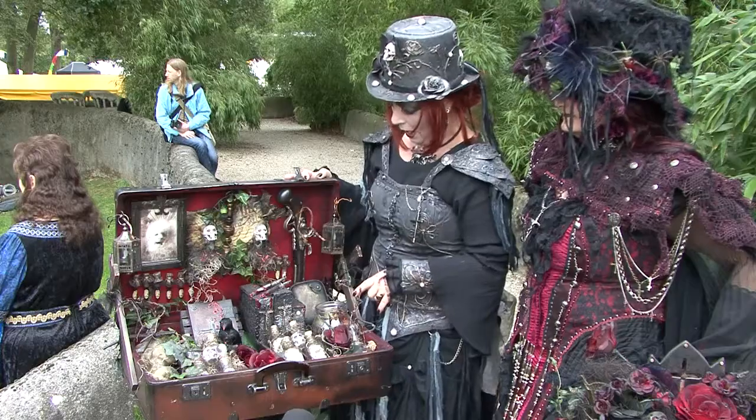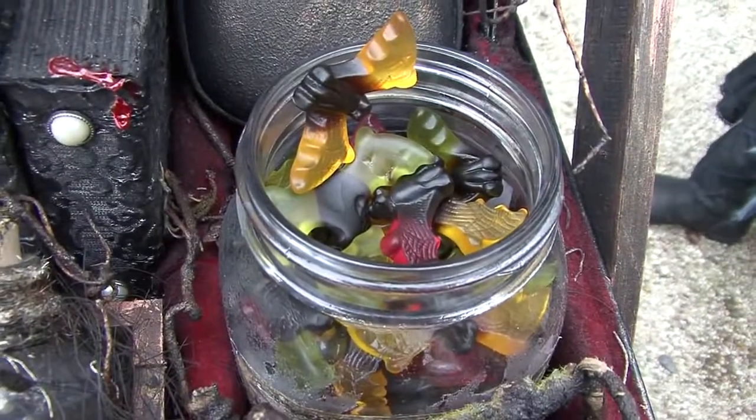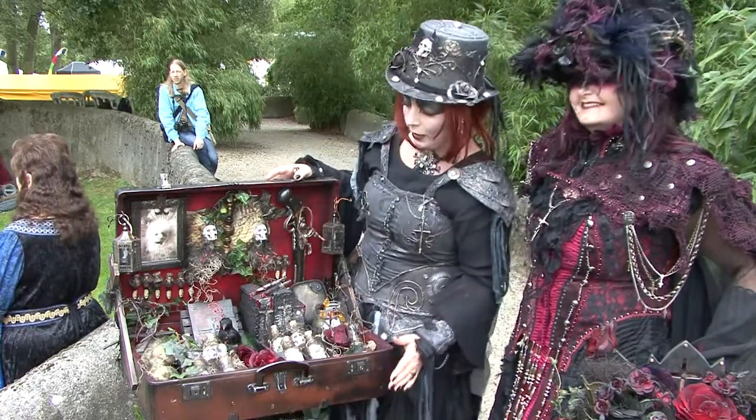Everything is lighted. And we have vampire candy. Vampire candy. This was an old suitcase from somebody's grandpa and I pimped it with latex.